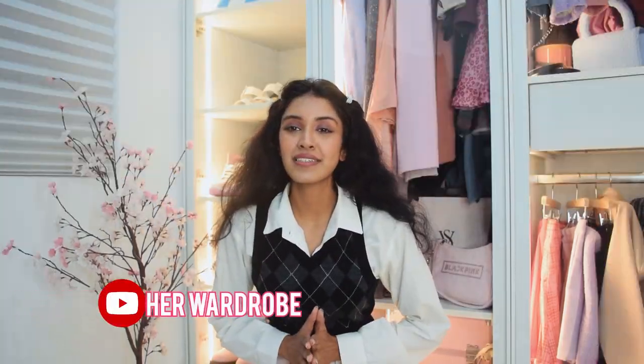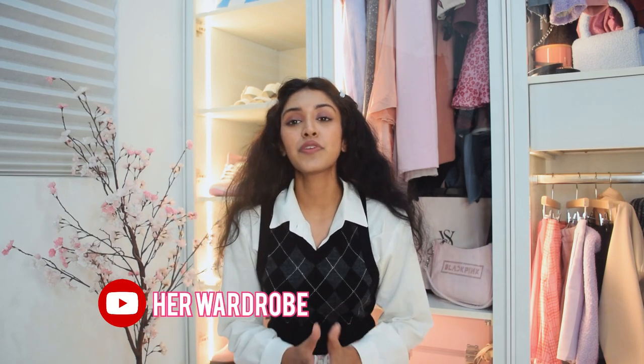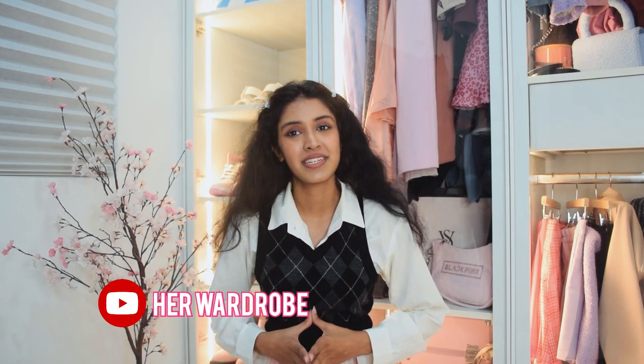So if you liked this review, make sure to subscribe to my channel and comment below which skirt was your favorite. And if you want to shop any of these skirts, all the links will be added to my description. Thank you for watching.